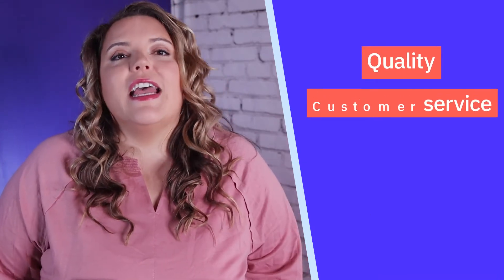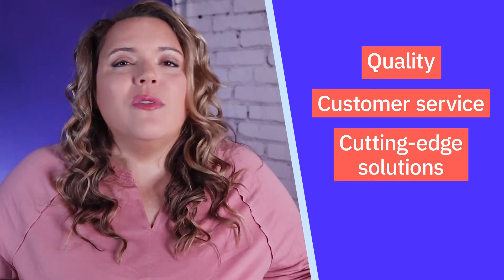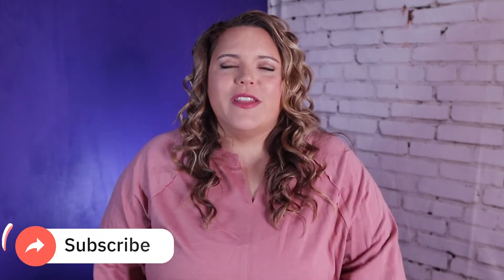Even as more and more competitors came out over the years, Sendable has stayed consistent in quality, customer service, and cutting-edge solutions in an ever-changing social media world, making them the only tool I will use for social media management. My name is Desiree Martinez and I will be your guide through all things social media management. Make sure to hit that subscribe button below if you are with an agency wanting to streamline your social media management workflow and stay up-to-date with tips and trends in social media marketing.